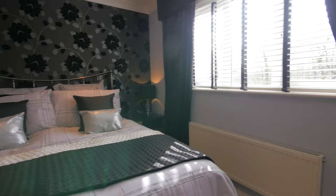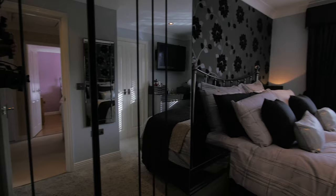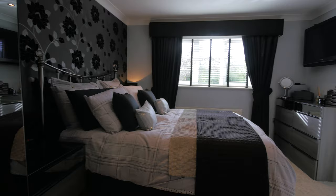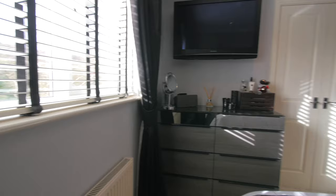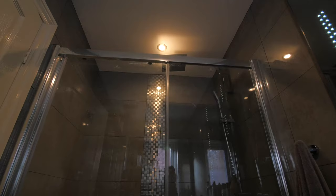The master bedroom features elegant styling and an en-suite bathroom. The ensuite bathroom features elegant design and a fitted shower area.